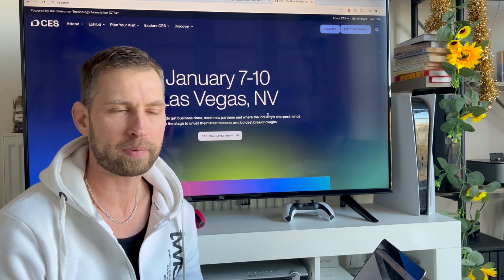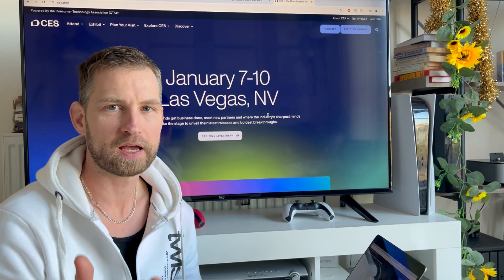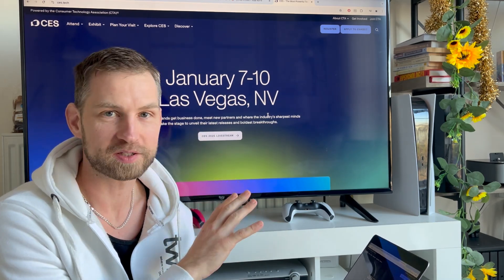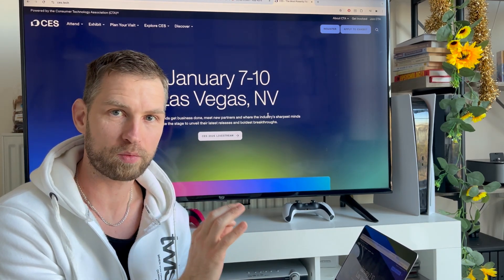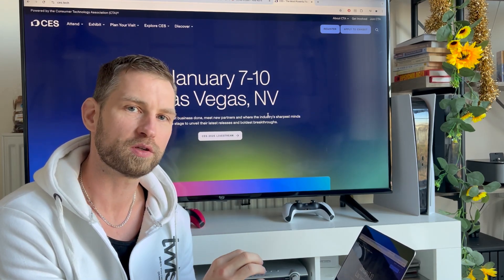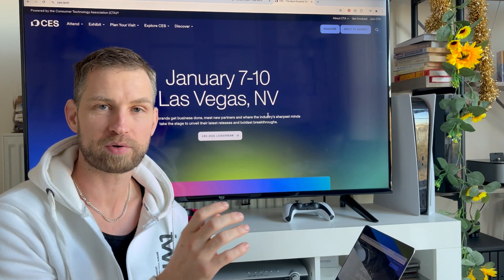This is going to be a quick video about Synology at CES 2025. As you know, Robbie is there in Las Vegas talking to all these brands and the videos are coming up slowly, but the one highlight I wanted to let everyone know about is the new Synology BStation Plus — they have updated the previous BStation.